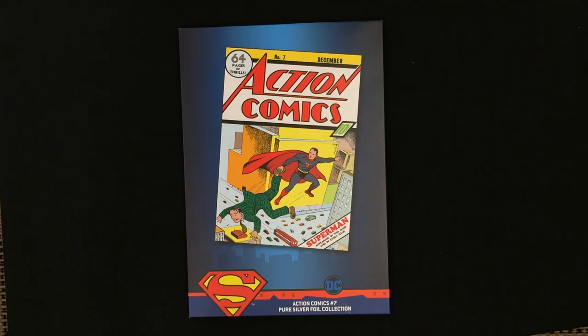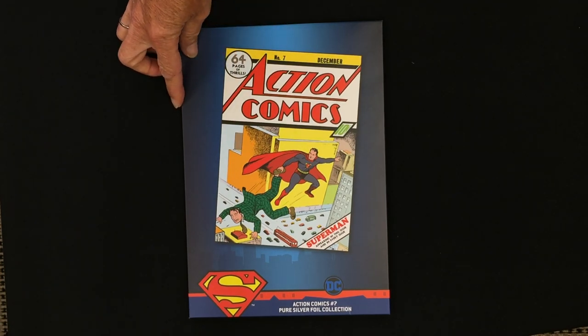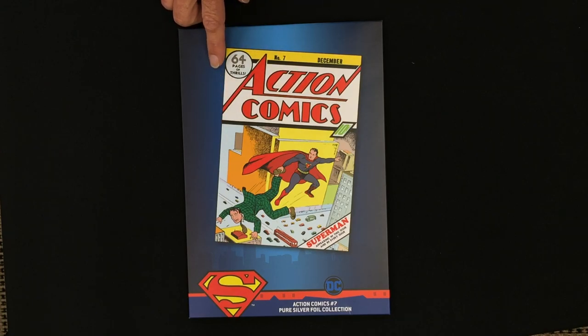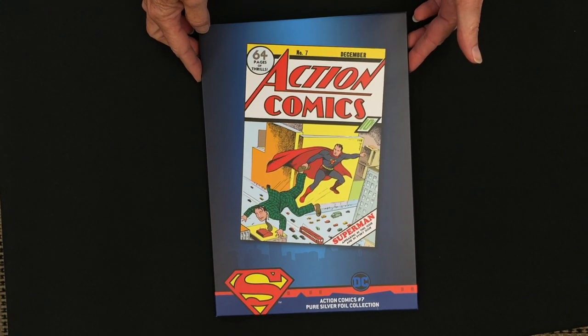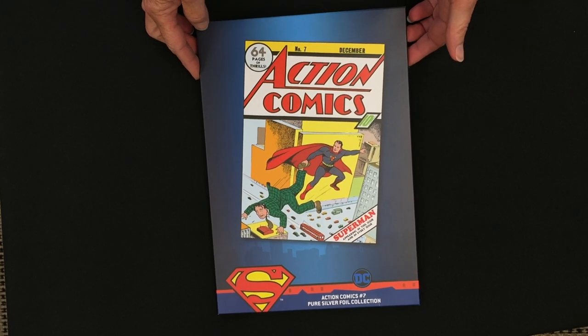Happy new year to everyone — we are thrilled to start 2021 with a new release: a DC Comics pure silver foil comic book cover. This one is for Action Comics number seven cover from 1938. It's only the second time that Superman appeared on a cover, which makes this quite a valuable comic.